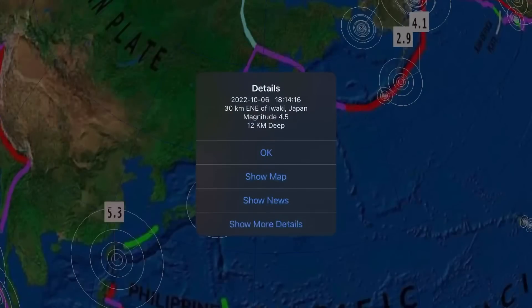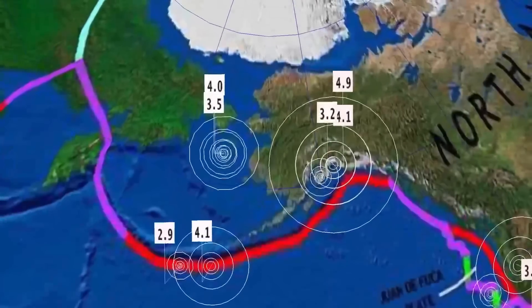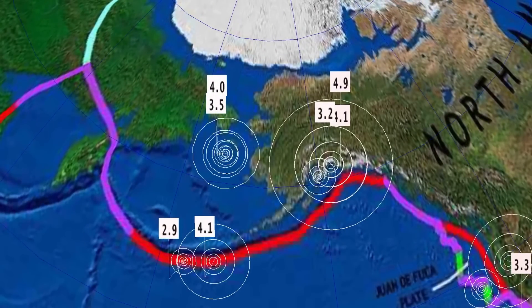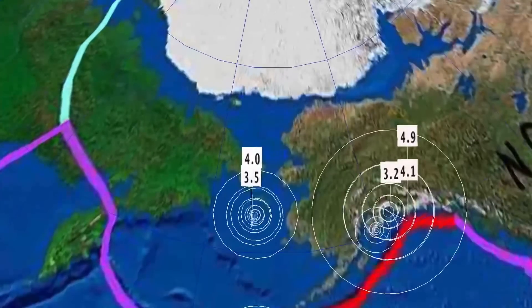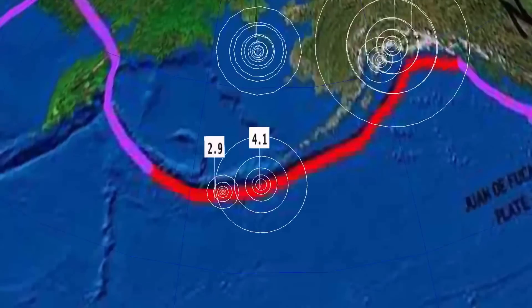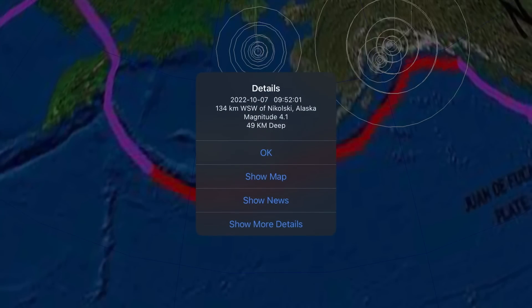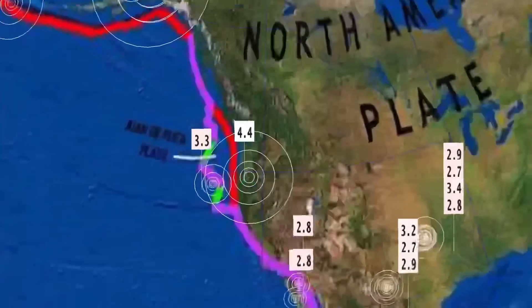A 5.3 to report in Nago, Japan, and a 4.5 in Iwaki, Japan. A lot of activity through Alaska over the last 48 hours: a 4.1 in Glacier View at 28 kilometer depth, a 4.0, and a 3.5 near St. Lawrence Island. A 4.1 in Nikolskoy, Alaska. The Aleutian Islands are seeing activity — watch for some volcanic activity to come in the next few days.